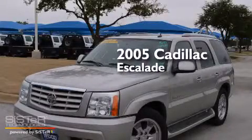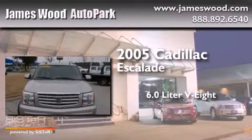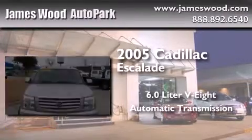This is a 2005 Cadillac Escalade. It has a 6.0-liter, eight-cylinder engine, an automatic transmission, and all-wheel drive.